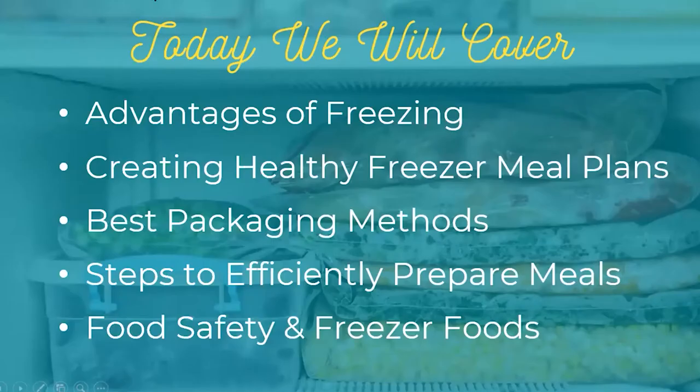The things I will be covering tonight are the advantages of freezing — why you should freeze at home — and how to create healthy freezer meal plans. I'm going to break it down and give you a clearer picture of how you can make not only healthier meals but how to make freezer meals in an efficient time.